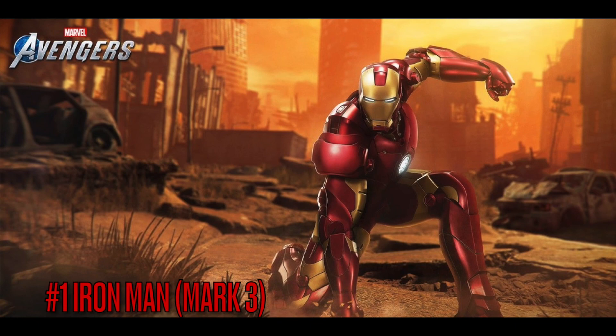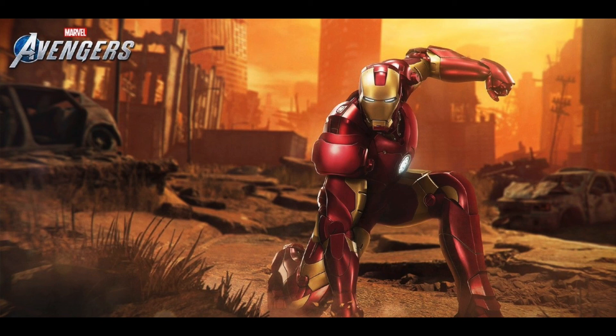And the number one is the Iron Man Mark 3, because come on — it's the first Iron Man movie. I always loved the Iron Man movies and this one's just nostalgic. It just looks so good the way they did it — honestly it's just well done. I'd love to see the Mark 2 and Mark 1 from that first movie, but at least the Mark 2 would basically be a recolor. Great skin, I love it.